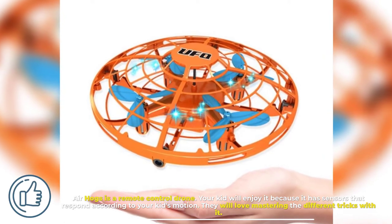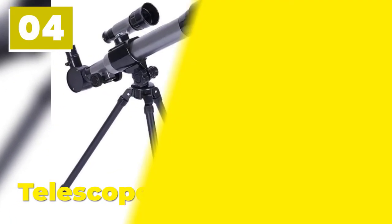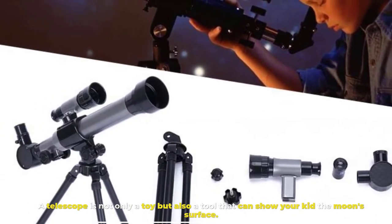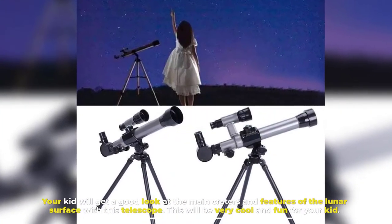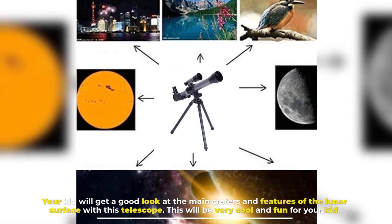They will love mastering the different tricks with it. Number four, Telescope. A telescope is not only a toy but also a tool that can show your kid the moon's surface. Your kid will get a good look at the main craters and features of the lunar surface with this telescope. This will be very cool and fun for your kid.